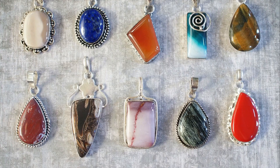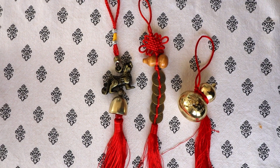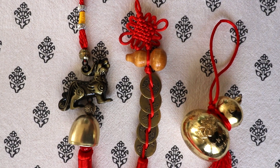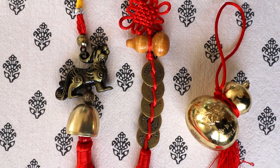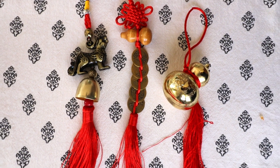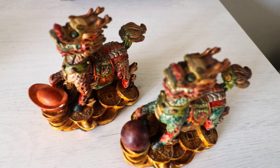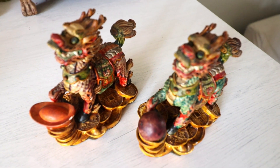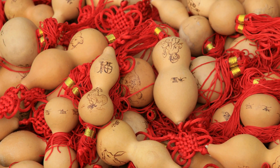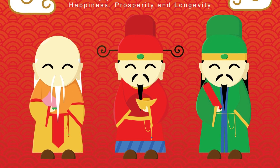Besides jade and crystal, there are all types of lucky charms in different materials, shapes, and sizes. If there's an item that speaks to you or is meaningful to you, it's a good idea to carry it or display it in your house. Popular lucky charms include traditional Chinese animals such as the dragon or the foo dog, as they bring protection and good luck. Other types include symbols of good luck such as the Chinese ingot, the money god, or Chinese gold.